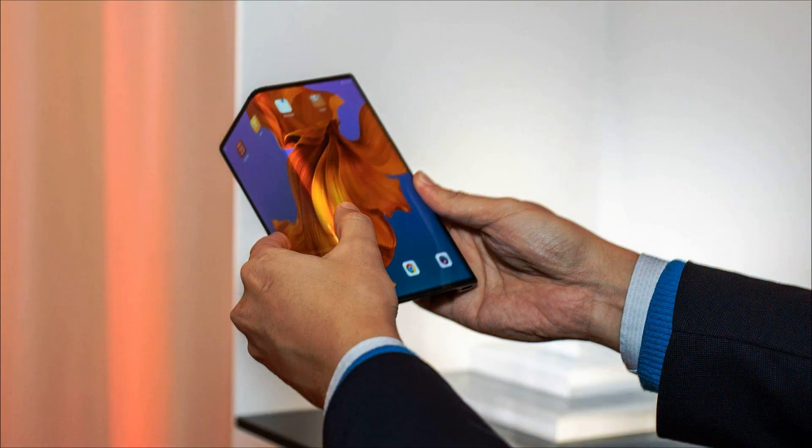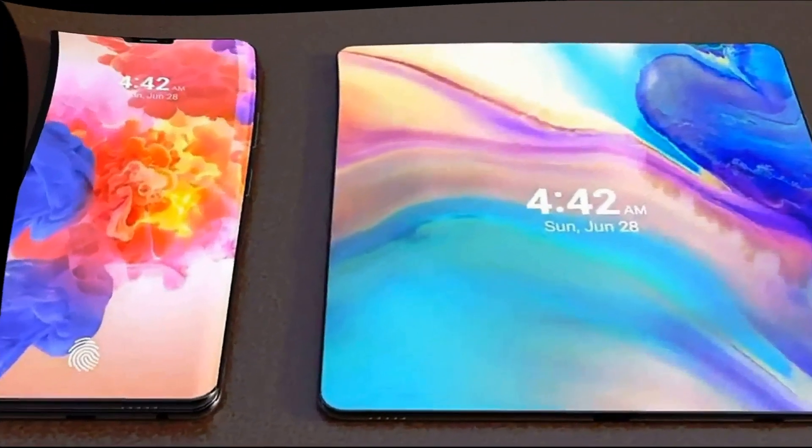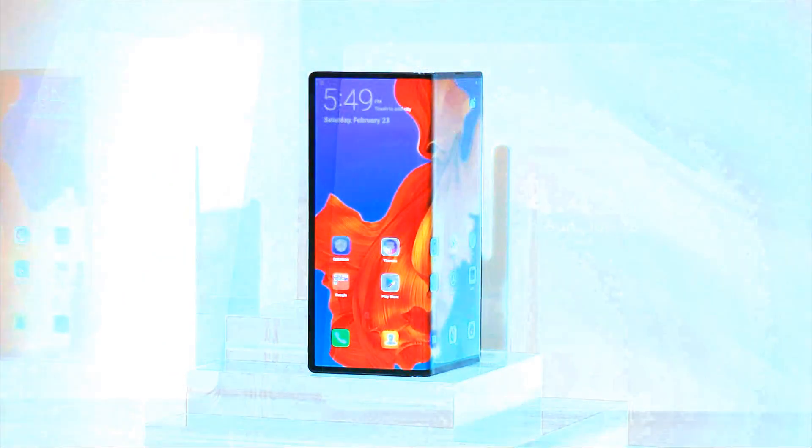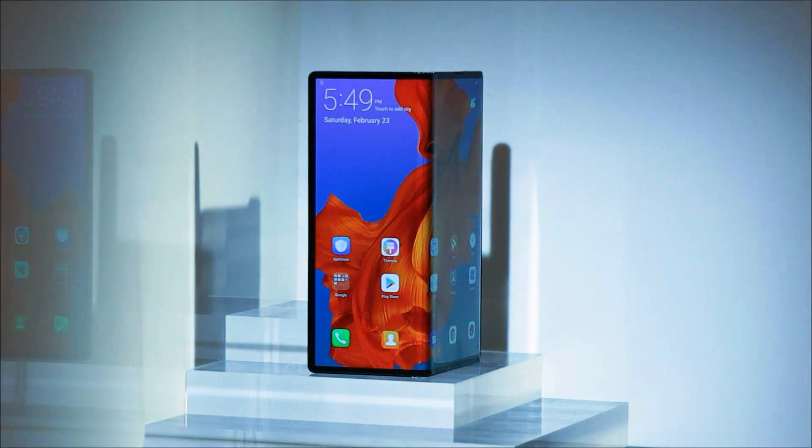The Huawei Mate X is described as the world's thinnest and fastest folding smartphone with 5G support, priced at only $2,600. On the eve of the opening of MWC 2019, Huawei held its own separate presentation which showed its model of a bendable smartphone.